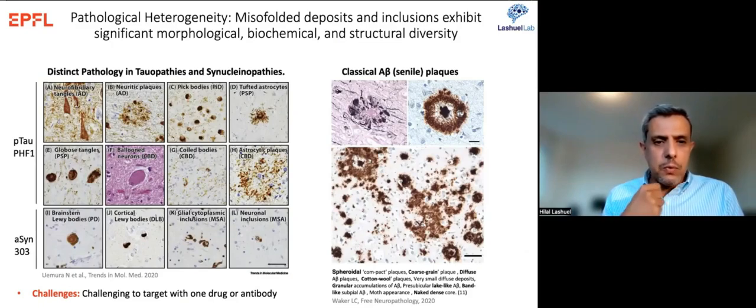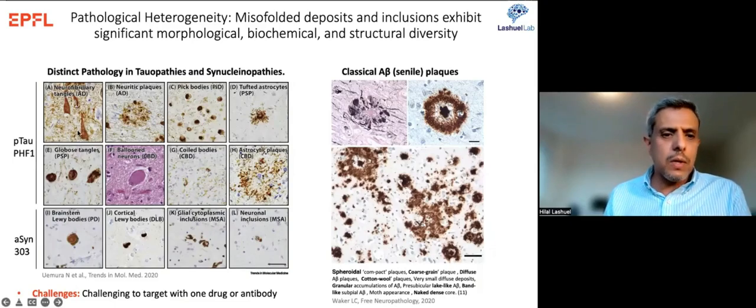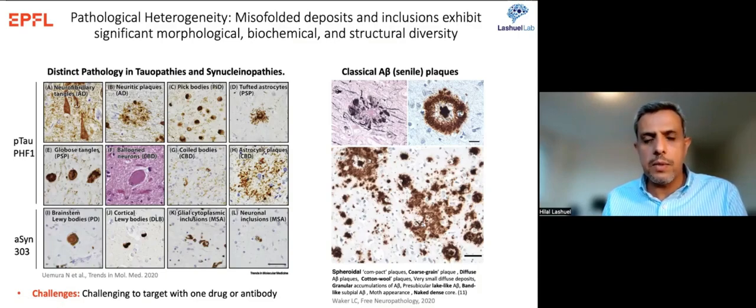This has major implications because we have no preclinical models that reproduce these co-pathologies, and most therapeutic approaches and clinical trials today target one pathology at a time. Another layer of complexity: when we look in the brain, we see different types of tau aggregates, different types of synuclein, and different amyloid plaque morphologies — at least nine types of amyloid plaques have been described. This aggregate diversity reflects significant biochemical and structural differences, challenging any single imaging agent or drug to capture it.